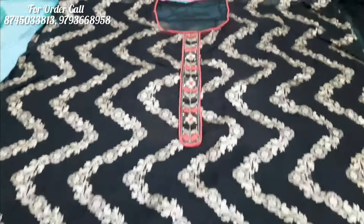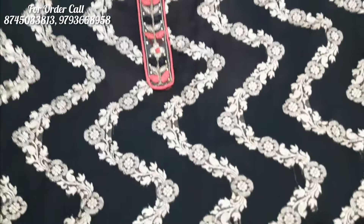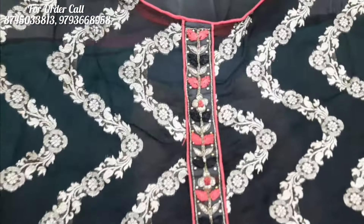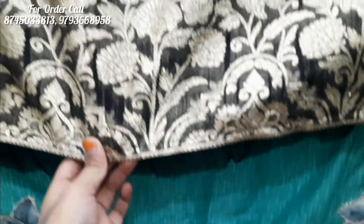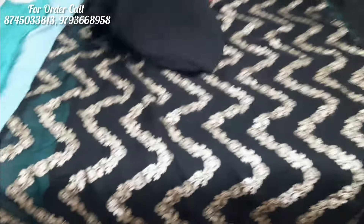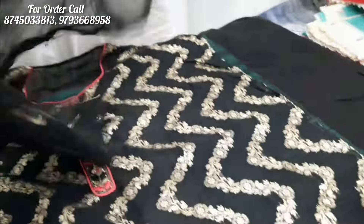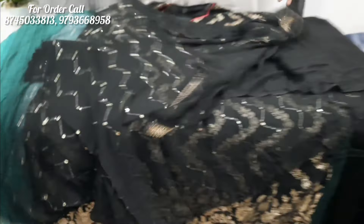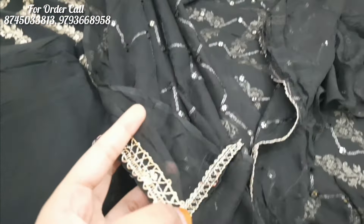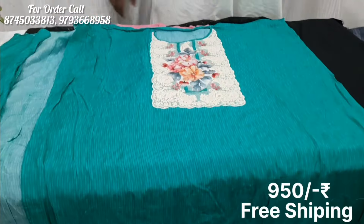This is a heavy party wear suit. If you want to go to any function or marriage you can easily carry it. On the back you will get a heavy zigzag pattern with weaving on the neck. The finishing is very good. The bottom will come with black lining because it is on georgette fabric. The dupatta will be on chiffon — not plain chiffon — with small zigzag work, a small sequence, and taping. With free shipping this is a very good option.